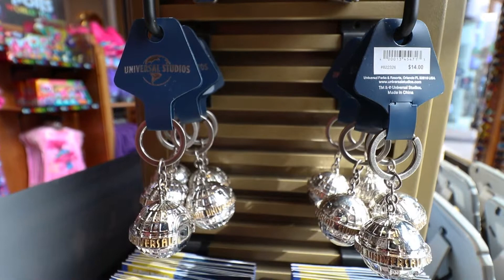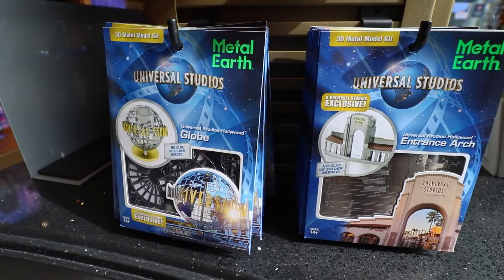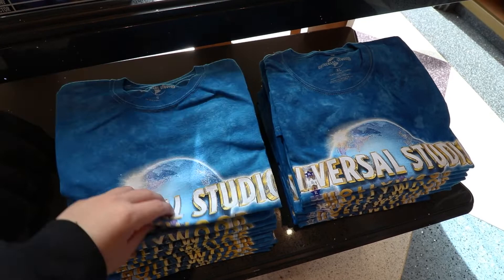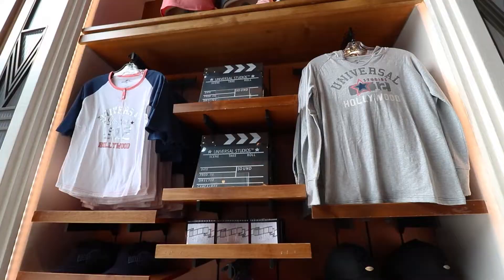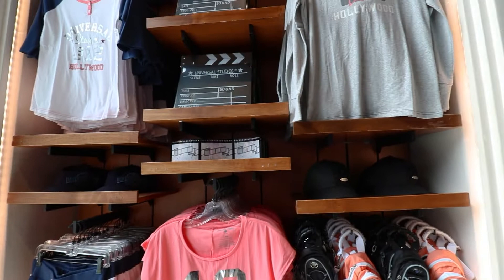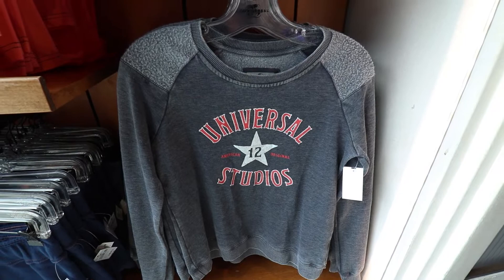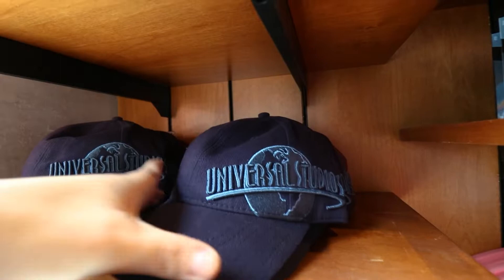The studio tour is really being highlighted here — comment down below if you miss the studio tour tram. There are Metal Earth kits so you can build your own arch and globe. They also have adult shirts in tie-dye blue Universal Studios Hollywood. On the shelf we have a bunch of 'Since 1912' merchandise, a long sleeve sweatshirt with the 12 and star design, fanny packs, small backpacks, and some really cool hats.